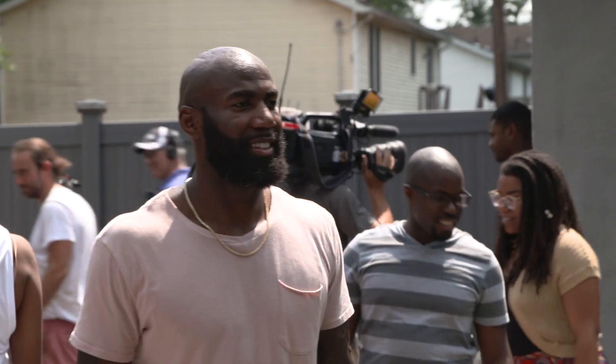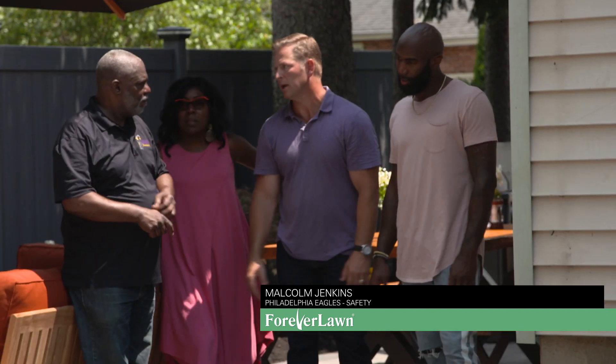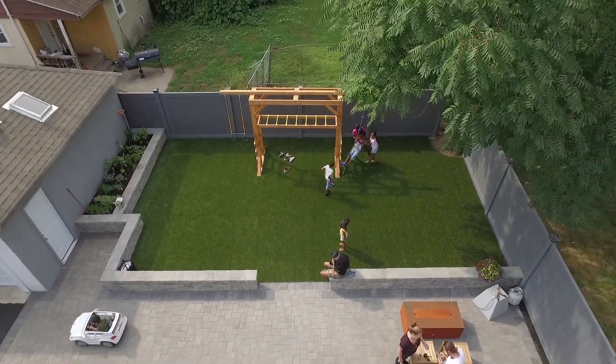You met Malcolm Jenkins, safety for the Eagles, his family. He's actually doing this for his folks. His parents gave so much to him and he wants to give back to his parents, and he did that by giving them this amazing backyard and the garage you saw. It's truly amazing. The whole backyard, the whole project turned out great.